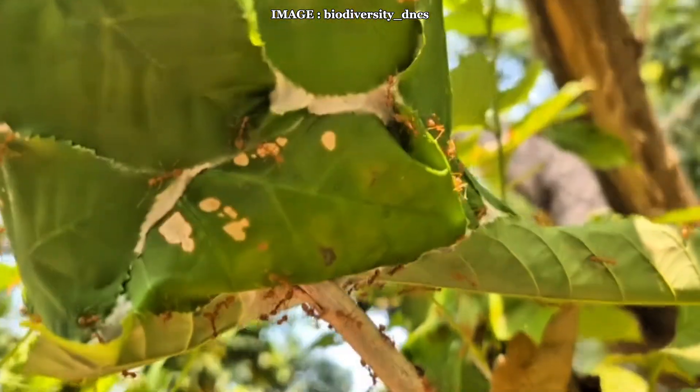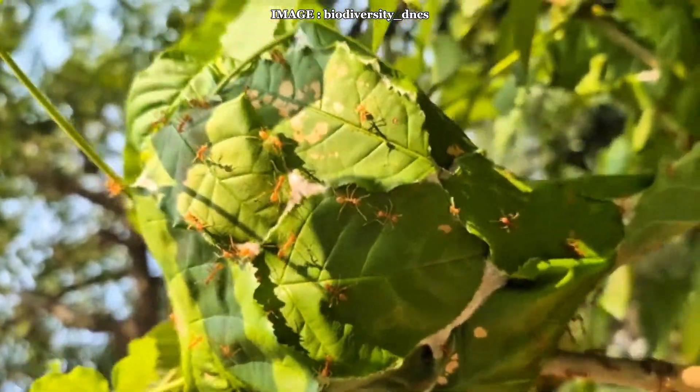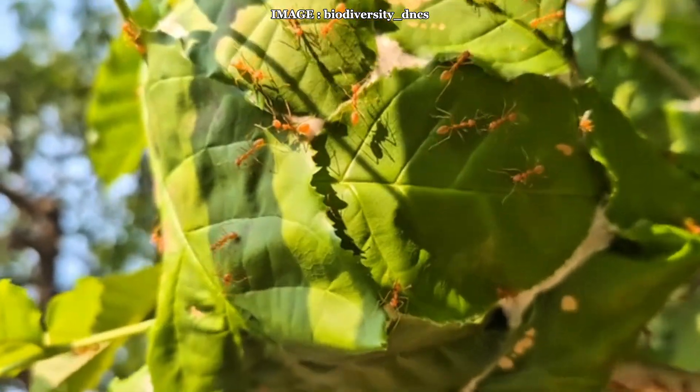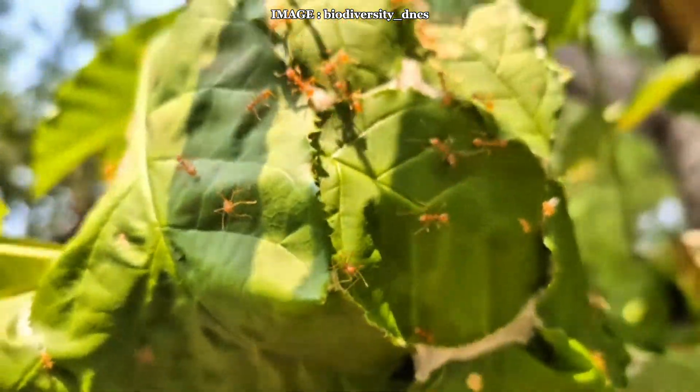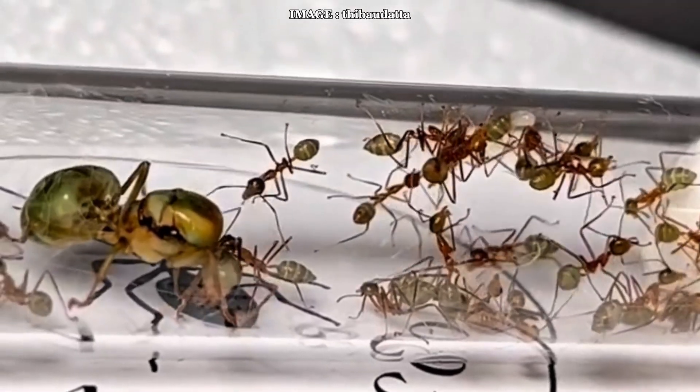Their development cycle is fast, taking about a month from egg to worker, and since they are homodiynamic, they remain active year-round without a diapause. Swarming occurs during rainy seasons, but what's really surprising is that many fertilized queens return to their home colony, strengthening it even further.